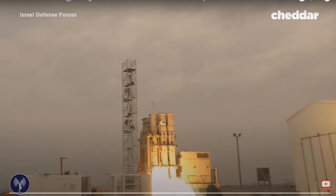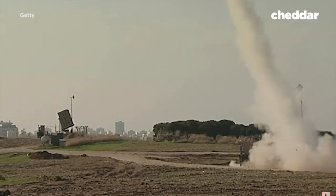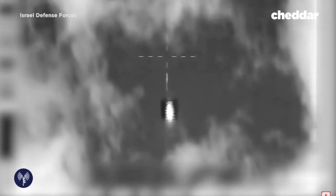This is David's Sling, part of Israel's missile defense system and one of the most advanced in the world. It's tracking and then shooting enemy missiles out of the sky before they can cause any harm on the ground.